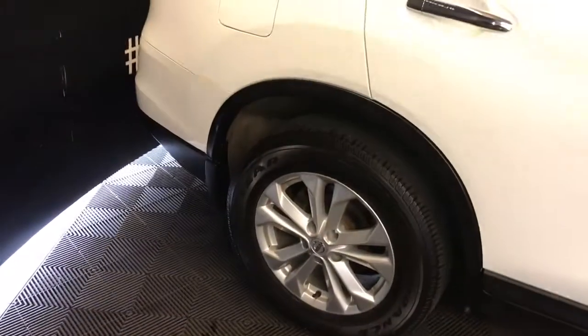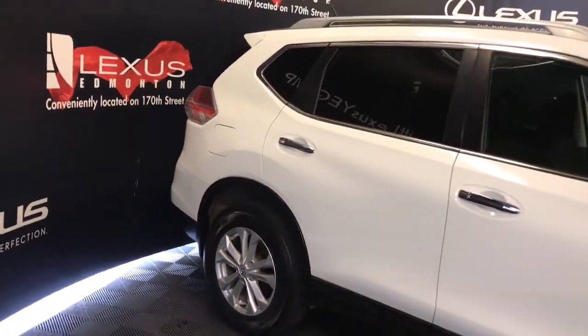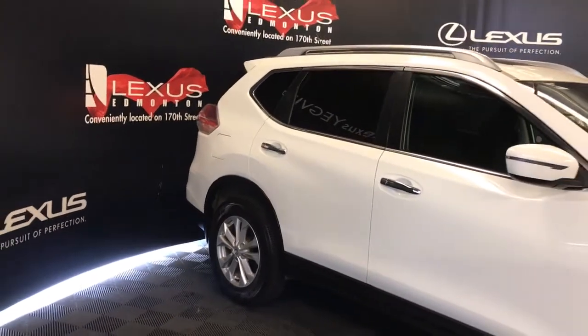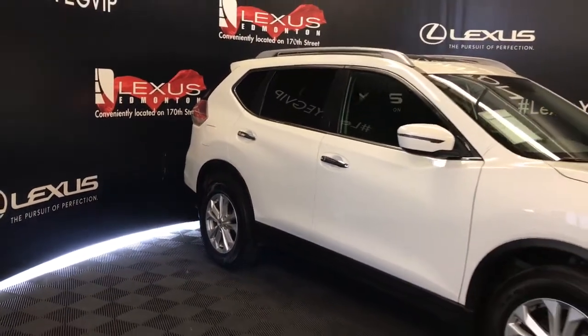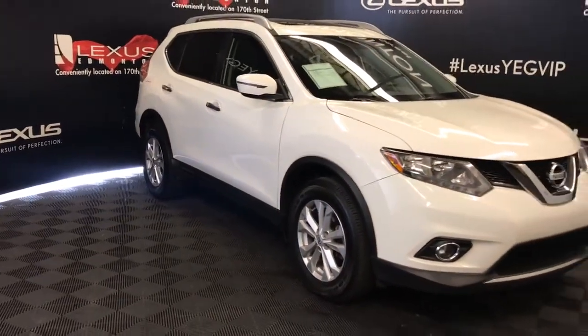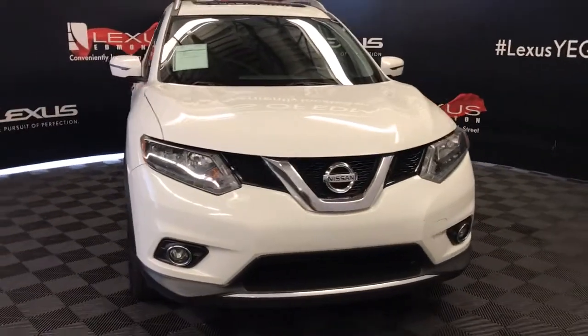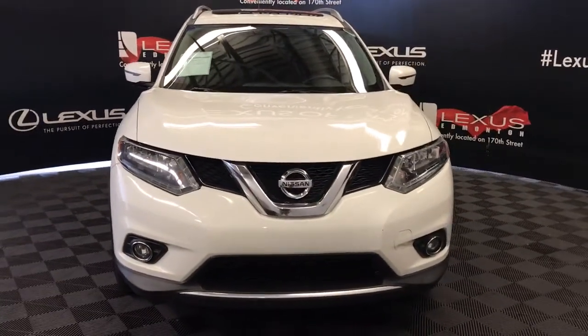Interior comes equipped with eight airbags. Emergency brake assist. Silver accented door handles. Silver painted roof rails. Heated mirrors with integrated turn signals. Intermittent wipers. Halogen headlights. LED daytime running lights, fog lights. Engine block heater, and so much more.